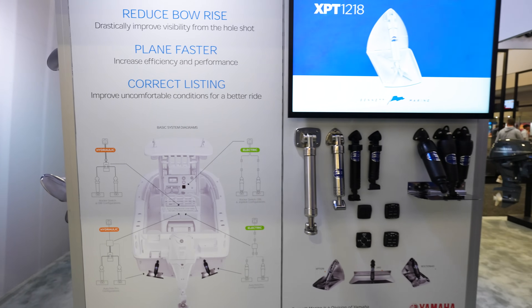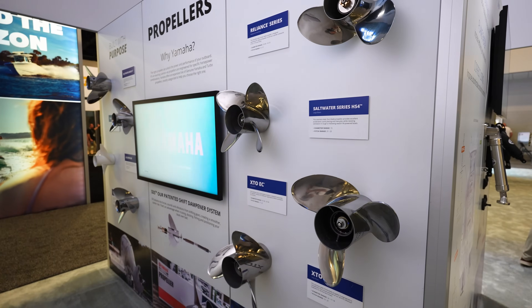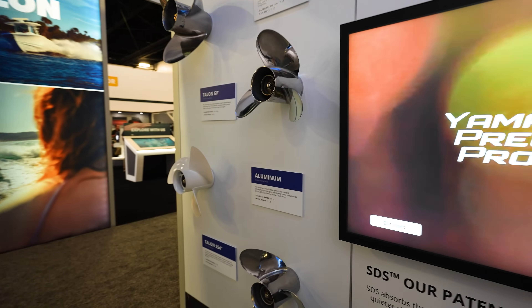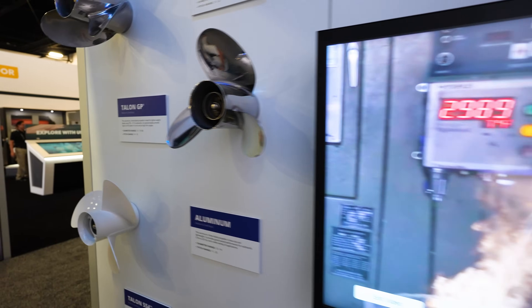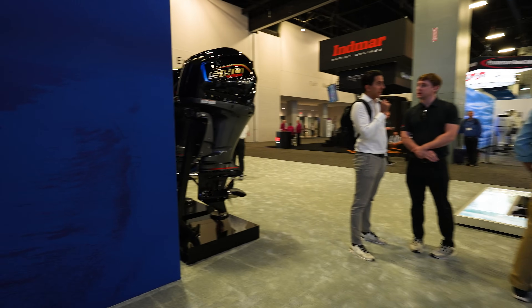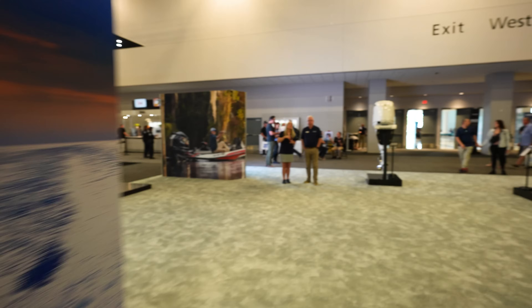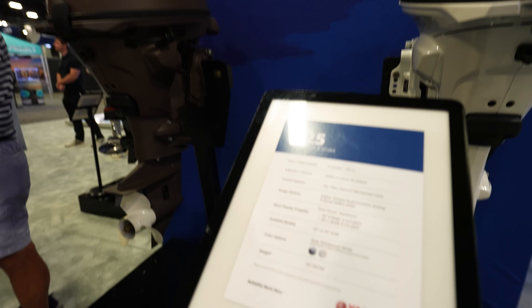So we've got Bennett trim tab systems and some props over here — different builds for performance. Here's your XTO prop, a huge prop, and then some of the smaller stuff: your aluminum prop, your talon. Just a couple props back there. Now over here we've got a smaller engine — the T25.